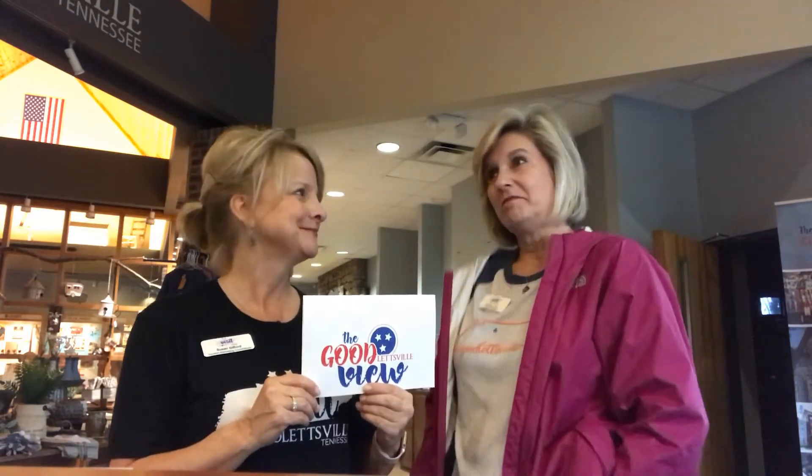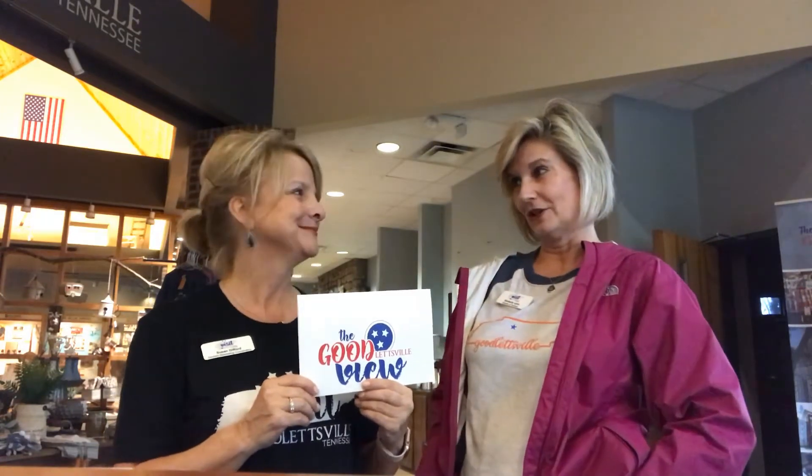Hello and welcome back to another episode of The Good View. Today we're going to take a little tour and show y'all some places in Goodlettsville that you can drive to and check out. So we're going to hop in the car and pop through different places, and they're going to have to figure out where these tours are. So we have — is it three? I believe it's three.